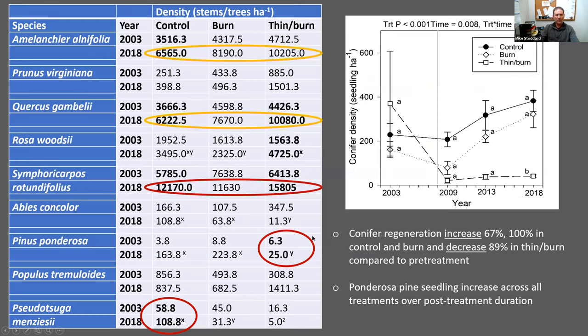Not only did shrubs increase in density, but they got taller too. This graph shows that shrubs shifted in the thin-and-burn towards the tallest height class. There were three main shrub species that drove this prolific response: serviceberry, which significantly increased in the controls; Gambel oak, which really took off in the thin-and-burn area and shifted that height distribution, increasing significantly in both the thin-and-burn and controls; and snowberry, which also increased significantly in the controls and thin-and-burn.